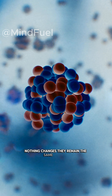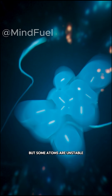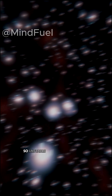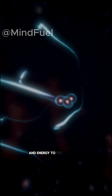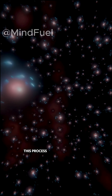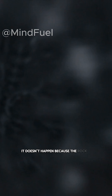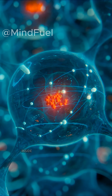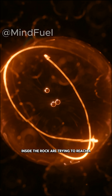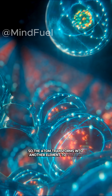They remain the same forever. But some atoms are unstable — they want to become stable. So unstable atoms slowly release tiny particles and energy to fix themselves. This process is called radioactive decay. It doesn't happen because the rock is breaking or dying; it happens because the atoms inside the rock are trying to reach a stable form. So the atom transforms into another element to stabilize.